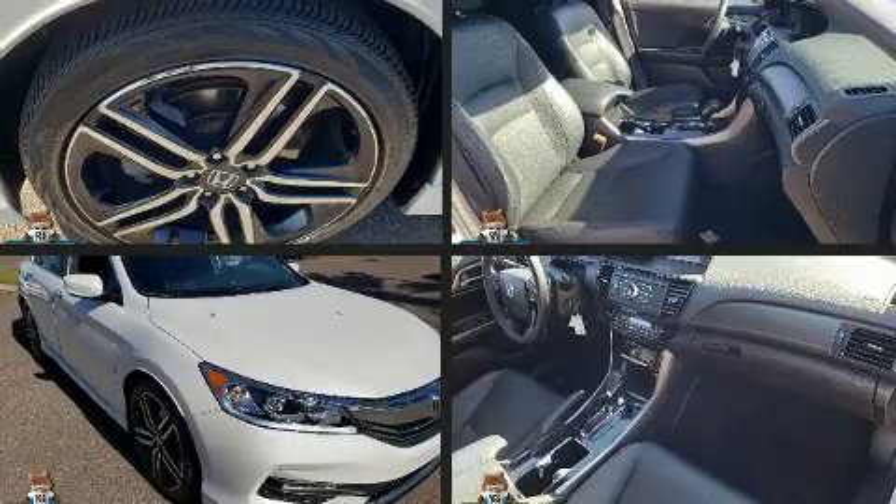The 2017 Honda Accord. This four-door, five-passenger sedan has just over 80,000 miles.